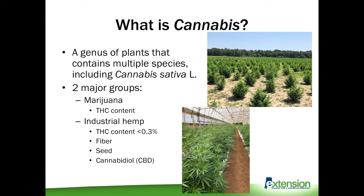Industrial hemp is also grown outdoors like a typical row crop. It's bred and grown for a variety of end uses, including fiber, seed, and cannabidiol, which is used as a medicinal compound, also known as CBD.